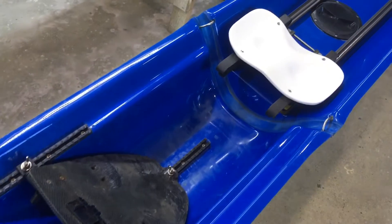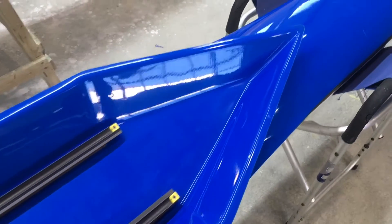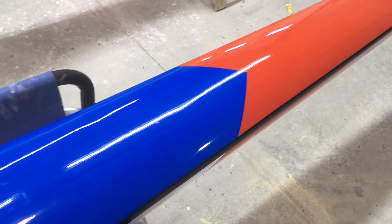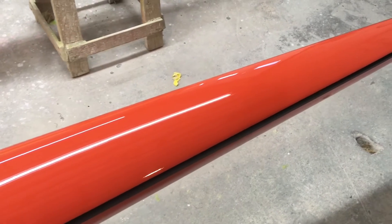The boat had some damage up in the bale section that was on the hull and the deck, but we fixed that and decided to give it a patriotic paint job.